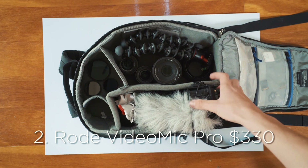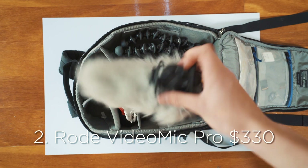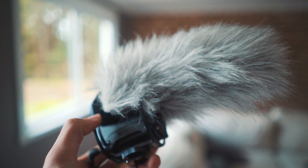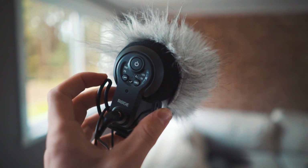The second thing is my Rode VideoMic Pro. When you're making videos, you have to make sure you have good audio. If you don't have good audio, the audience's engagement is going to just plummet. The Rode VideoMic Pro has never failed me. I also have what's called a dead cat on the microphone — that fluffy gray thing — which pretty much just stops the wind from getting to the microphone.